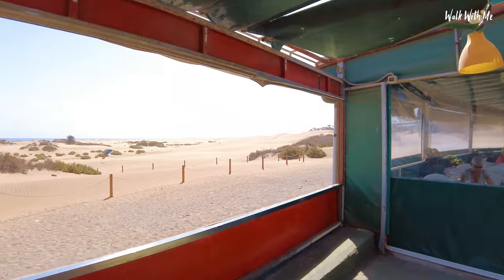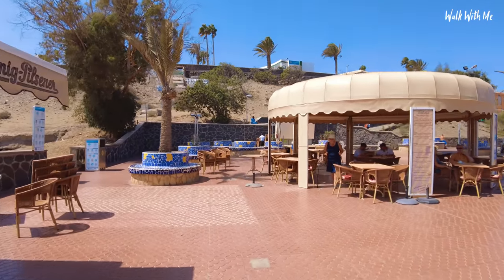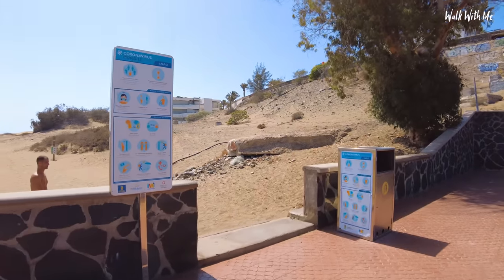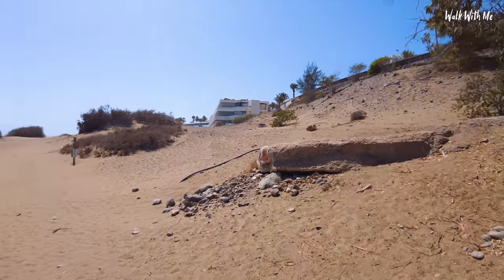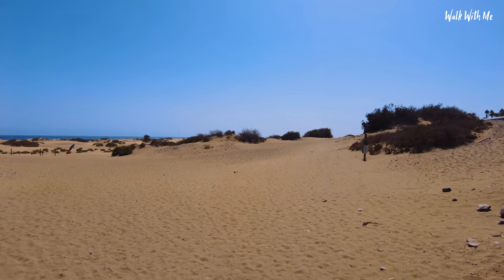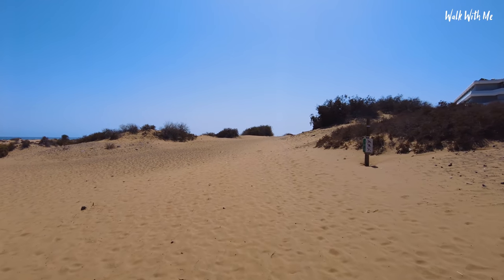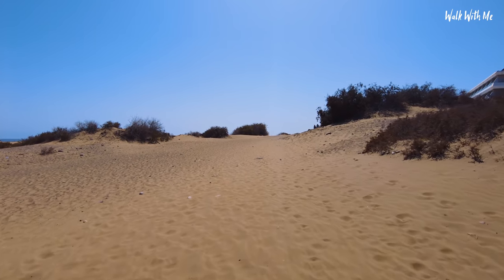Just look at the view. So we've come to the very end of the strip and the restaurants, and on to the dunes. I might skip this bit because this is going to be hell walking in flip-flops in this extremely hot sand. I'm going to try to attempt to go as far as I can into the middle of it.